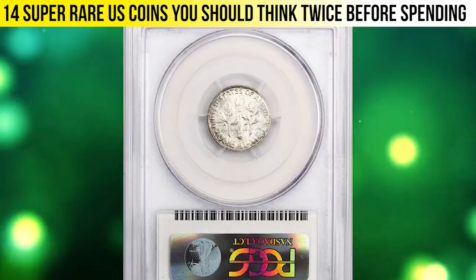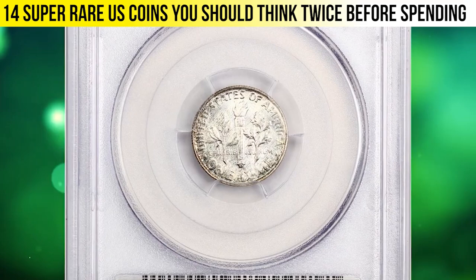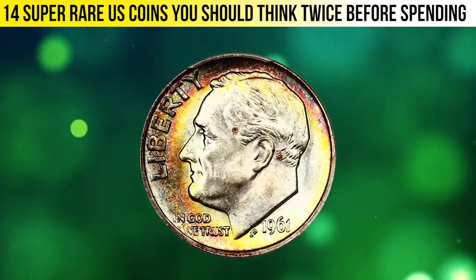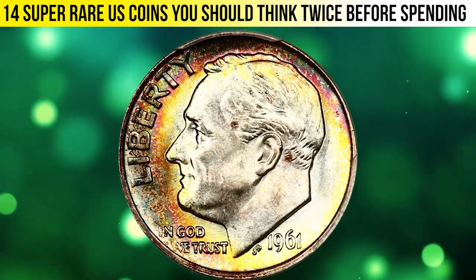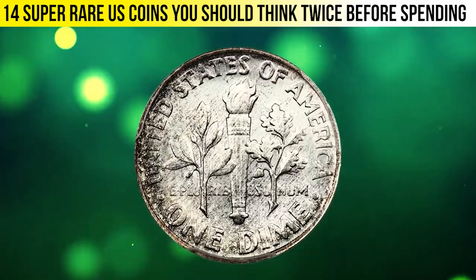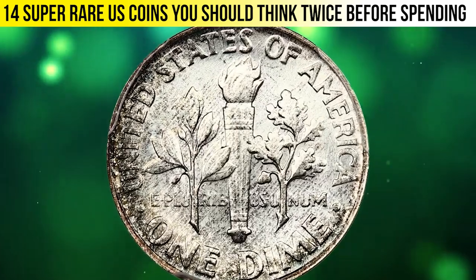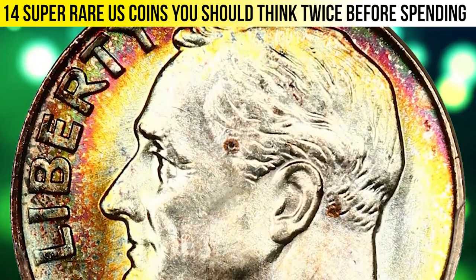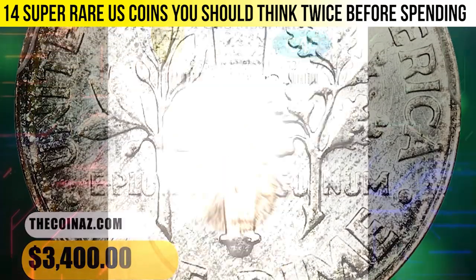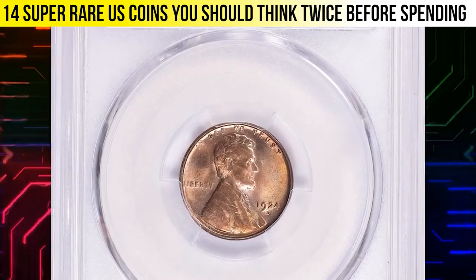Here is a 1961 Roosevelt dime in MS67 Plus with Full Bands. It displays bold definition and smooth, flawless surfaces. Gorgeous rainbow toning on the obverse adds to the already superb eye appeal. The PCGS Plus grade denotes premium quality at the top end of the assigned grade. It ended up selling for $3,400.